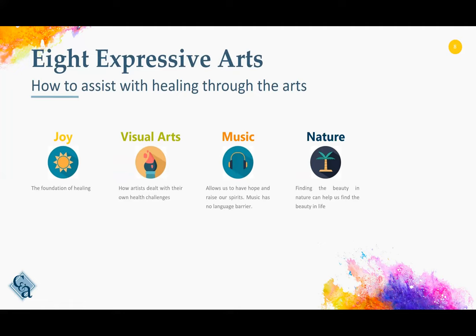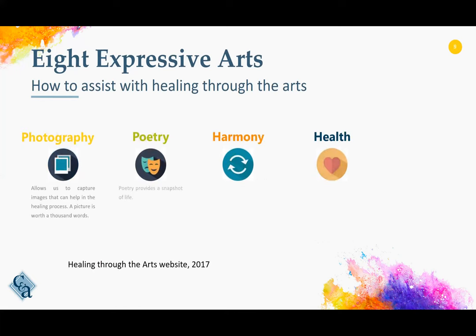Every culture has music, and that music has meaning, and therefore music can be used to help heal. We often hear: look at nature, find the beauty in nature. Finding the beauty in nature can help us find the beauty in life, and can certainly help us on our road to being healed. Photography — we've all heard that saying, a picture speaks a thousand words. We can capture an image that can help a patient heal, whether that image is with a camera, or through them drawing a picture, or staff working with them to draw a picture.